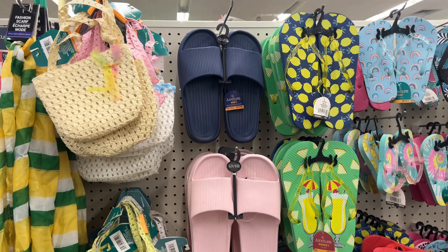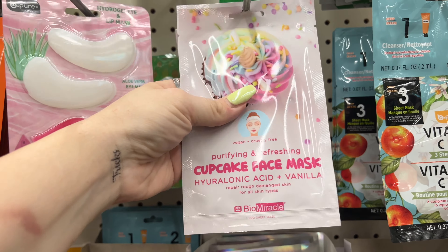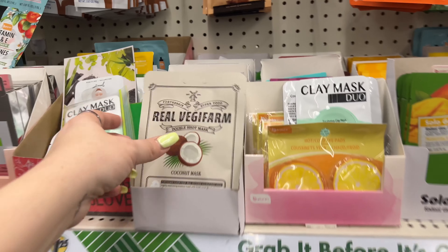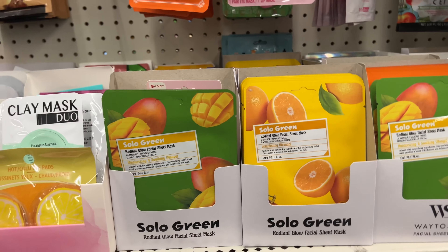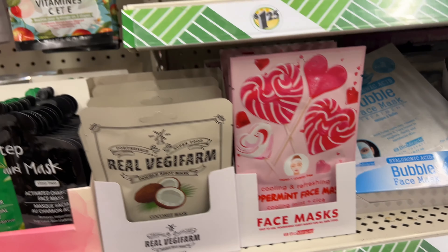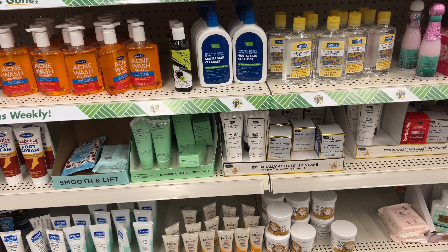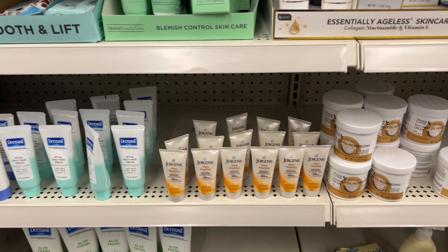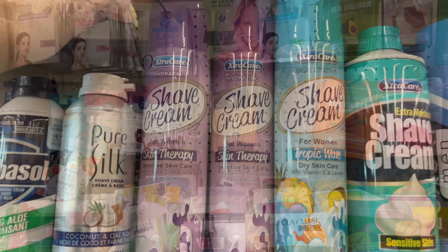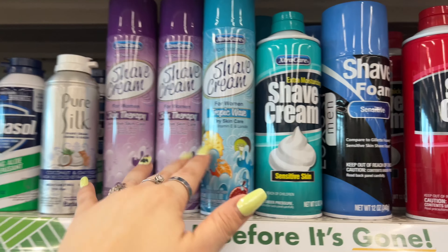They brought back the vegan cruelty-free cupcake face mask from Real Veggie Farms, plus a coconut one, a peppermint one for Valentine's Day, and a cleansing collagen face ageless skin care option. Also Jergens purse hand cream, a blemish control set, and new extra care hydrating shave gel for women in Tropic Wave scent.